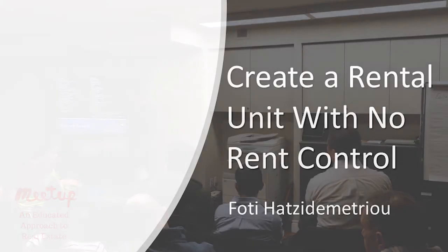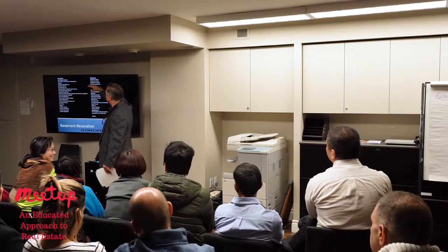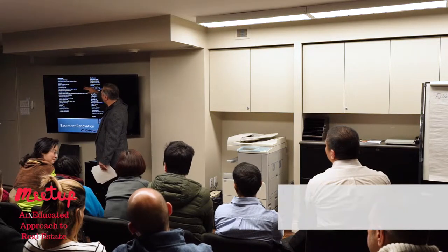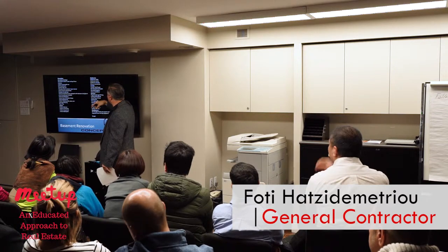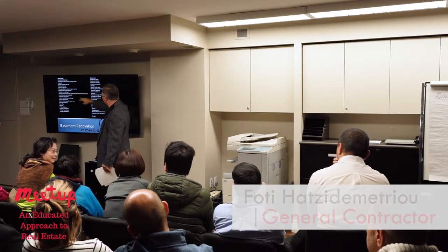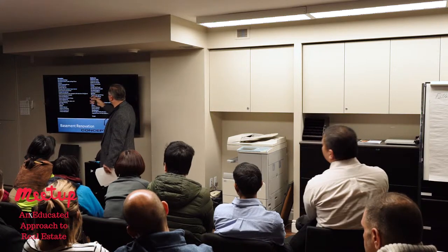Let's look at this renovation. We're going to do some demolition, some interior work, some framing, some bulkheads, some partitions, insulation, and gypsum board. There's a skylight listed — that's a mistake, sorry.